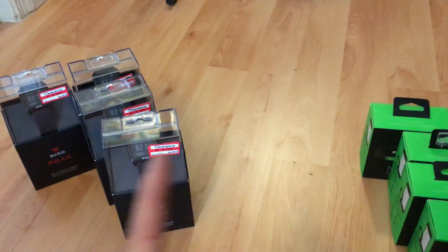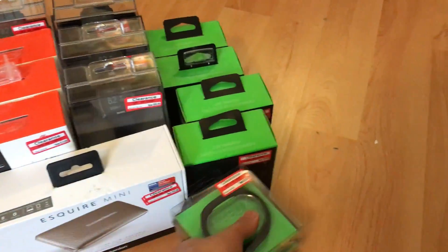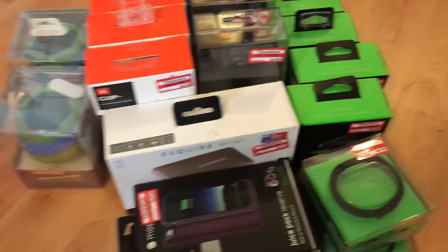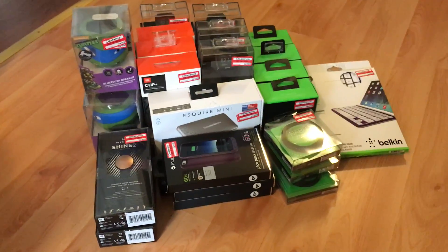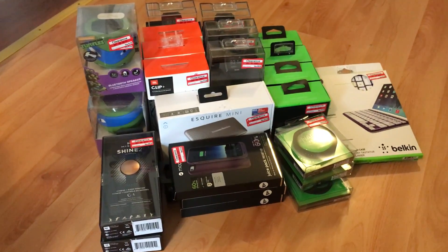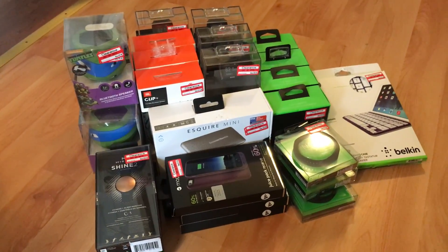I'm going to put a total right here on how much I spent and what the profits are. That's all I picked up today. I did this in about three hours — got to all the Targets and picked up all this stuff. I can probably label all this and ship it in about 30 minutes, just drop it off. So three and a half to four hours total — not bad.